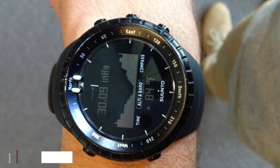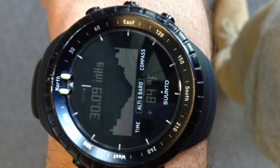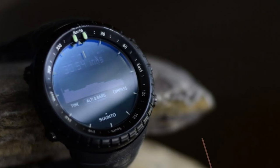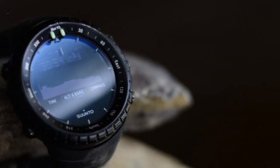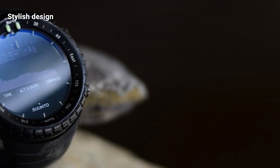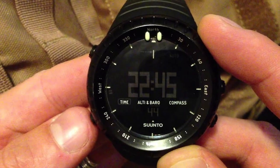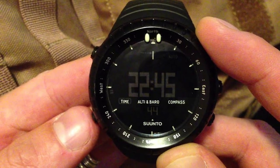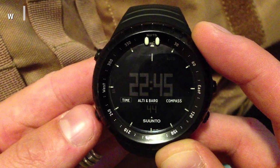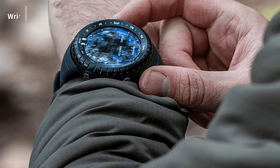At the first position of our list we have the Suunto Core All Black compass watch. The intelligence used to design the Suunto Core All Black is what makes this compass watch the best there is in the market. Drawing its design inspiration from military watches, this stylish all-black watch can stand the test of time. The design has been complimented as very customer friendly, making the Core quite a hot seller. A feature you'll find quite useful is its intelligent storm alarm system, which monitors air pressure trends and triggers a sound and flashes alerting you of weather changes and possible storms.